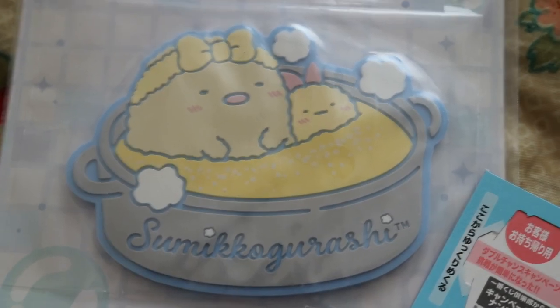At one of the convenience stores — I believe it was Lawson's — I saw a Sumiko Gurashi Kuji lottery. I've been seeing Kuji's on YouTube for a while, so I wanted to try that experience. What you do is buy a lottery ticket, and at the cashier they give you a box with little slips you tear open to see what letter you get, and the letter corresponds to a prize. I got H, which was a coaster featuring my favorite Ebifurai and tonkatsu — the theme of this Kuji lottery was the Sumiko gang in a bathhouse, so tonkatsu and Ebifurai are supposed to be in a bath, but it's a cooking pot.